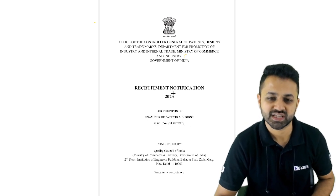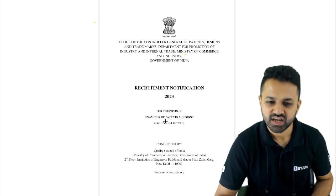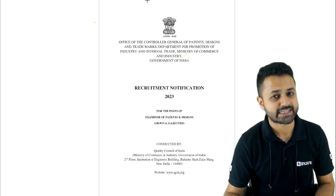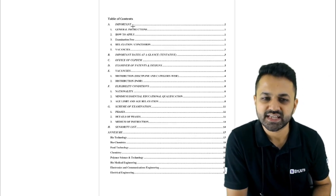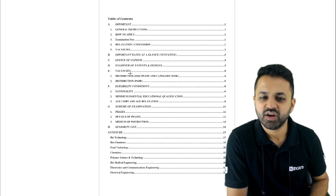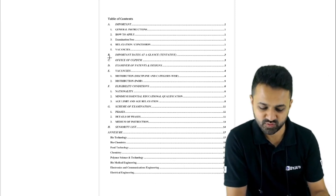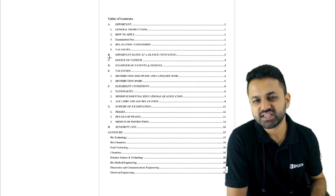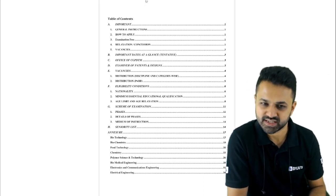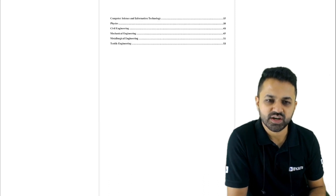We have more than 500 posts in this particular job notification. In this PDF you will get the exam pattern, the number of vacancies, and what different branches are eligible — all these things I am going to discuss here. So let's go into the detail.